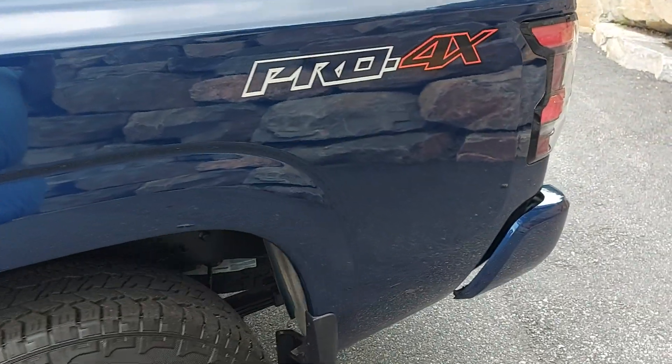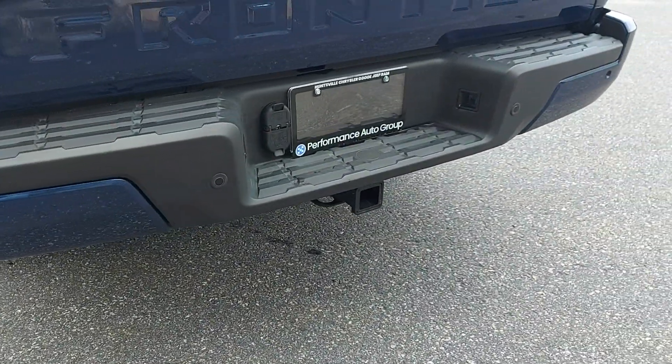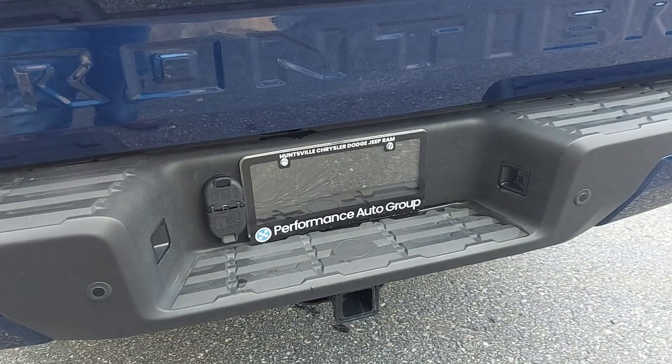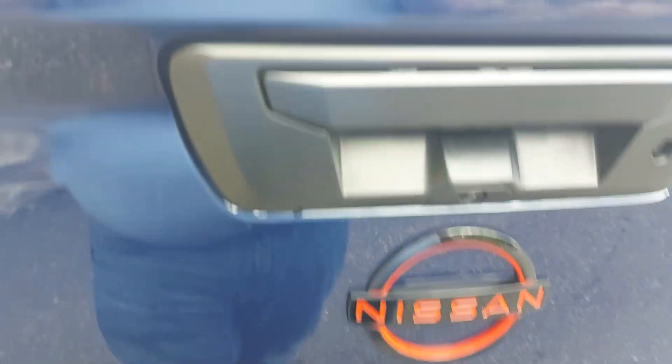On to the bed of the vehicle — really good shape, no marks. Looking at the back end, here's your tow package with a Class 4 receiver hitch, and your wiring for 4-pin and 7-pin connectors.